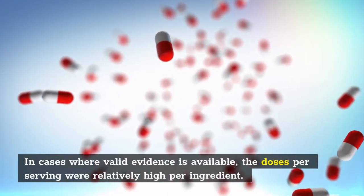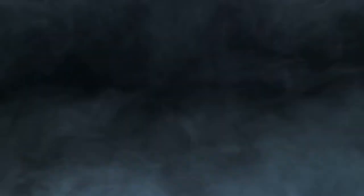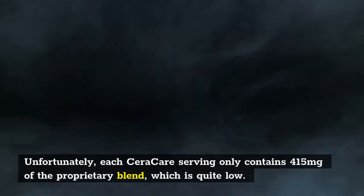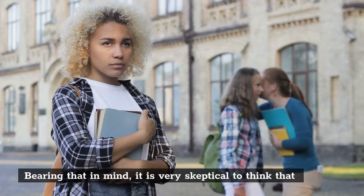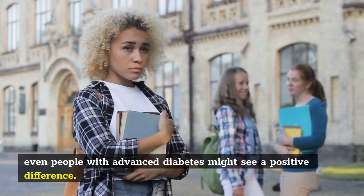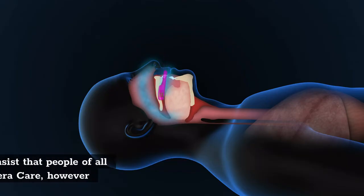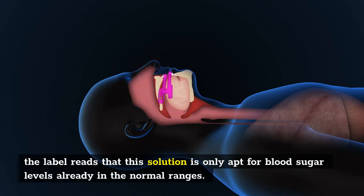In cases where valid evidence is available, the doses per serving were relatively high per ingredient. Unfortunately, each Sarah Care serving only contains 415 mg of the proprietary blend, which is quite low. Bearing that in mind, it is very skeptical to think that even people with advanced diabetes might see a positive difference. When analyzing different levels of diabetes, some conflict exists. The creators insist that people of all type 2 diabetes levels can benefit from Sarah Care, however the label reads that this solution is only apt for blood sugar levels already in the normal ranges.